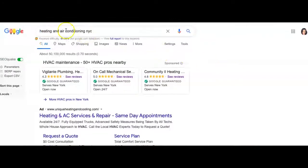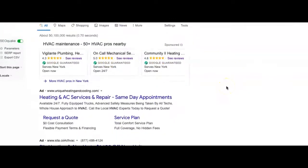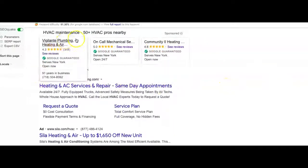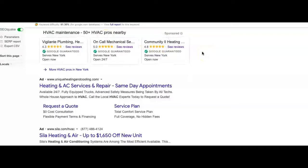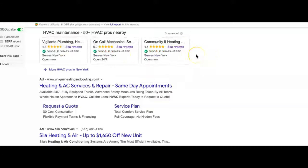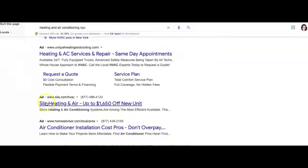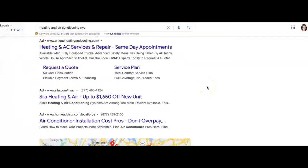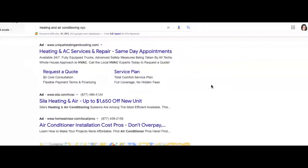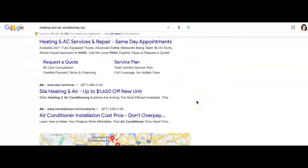The second thing is citations. I did a quick search for the New York City area just to show you what customers are going to see and how the format of Google looks to customers. This top part right here is called Google Guaranteed — it's a paid service but it's really good because you have to go through a verification process with Google. Once you do, you can place an ad here and get really good quality leads. Moving down is the traditional Google Ads section, and it's up to the business whether to use it — in 2020 it's a hit or miss, but we know how to place them well.